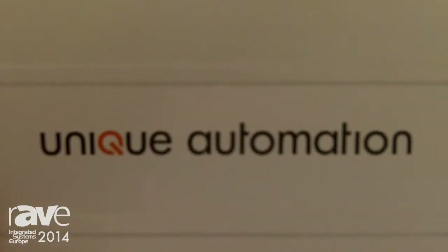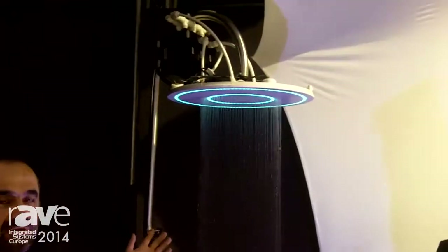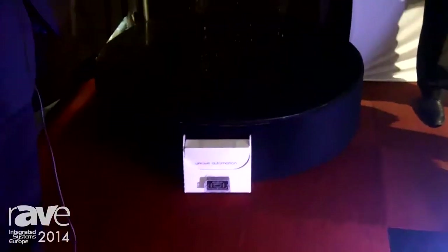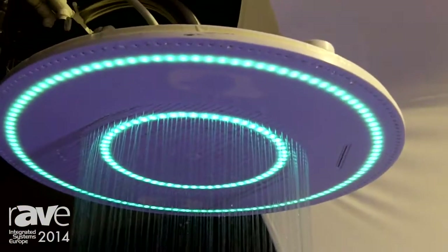Welcome to the booth of Unique Automation. My name is Freddy Vasilev and I'm proud to present iShower. This is an incarnation of Sky Shower — why Sky Shower? Because this is just an example of what a shower ceiling could look like. The entire ceiling could be made out of a solid material like Corian, which could include embedded lights, speakers, multiple shower zones, and waterfalls.